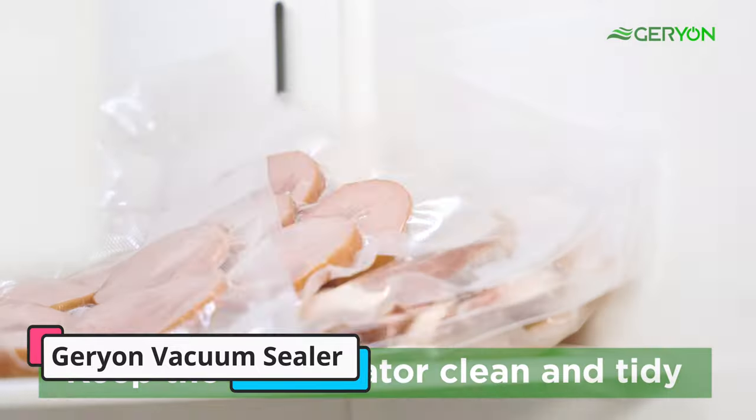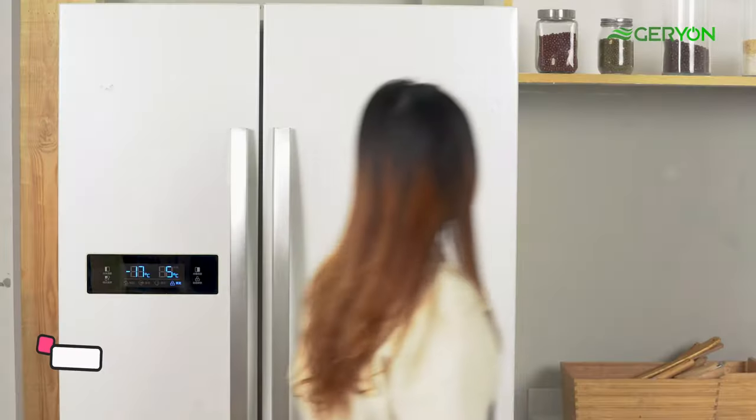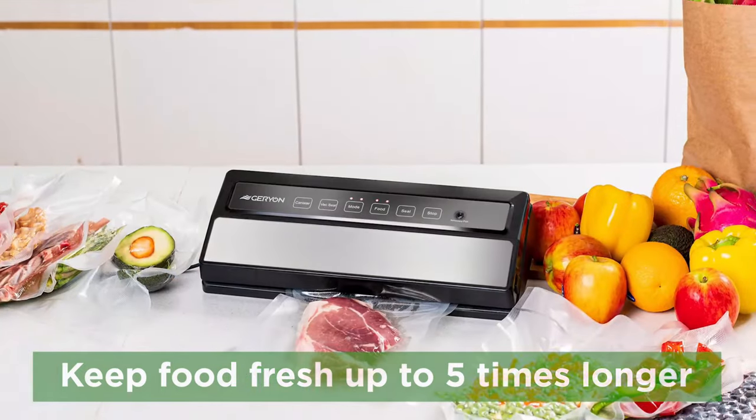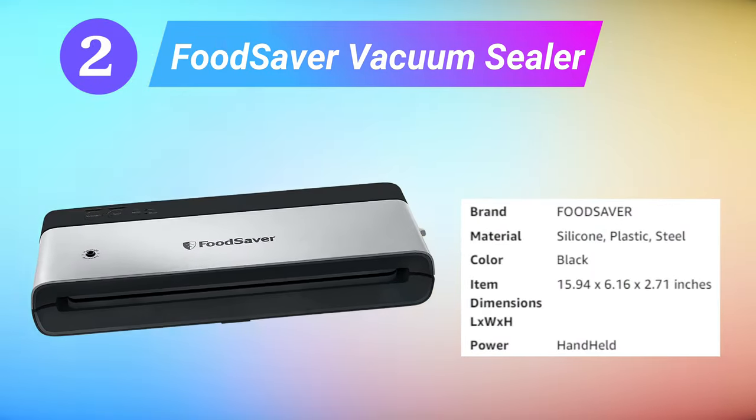Its compact size makes it easy to store, use, and maneuver. In addition to the vacuum sealer, this option comes equipped with an air suction hose and five sealing bags.